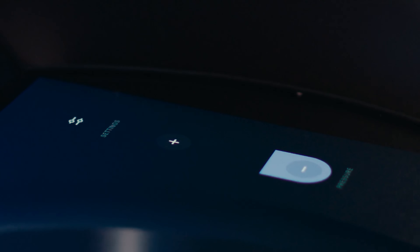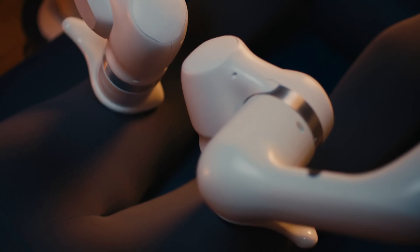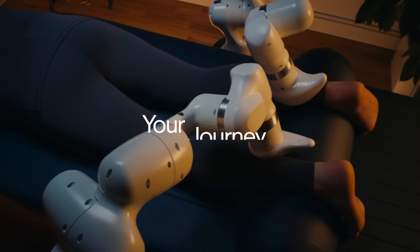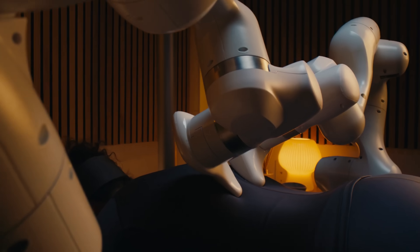Through a sleek touch screen, you can control intensity, target zones, music, and lighting, creating the perfect environment for relaxation. Fast, consistent, and fully personalized, ESCAPE represents the future of wellness — where technology and comfort merge to redefine how we experience total body massage.